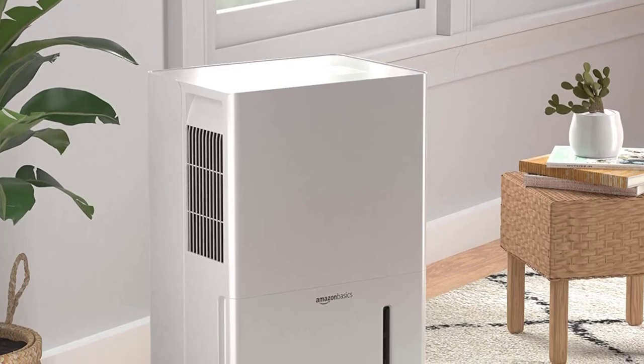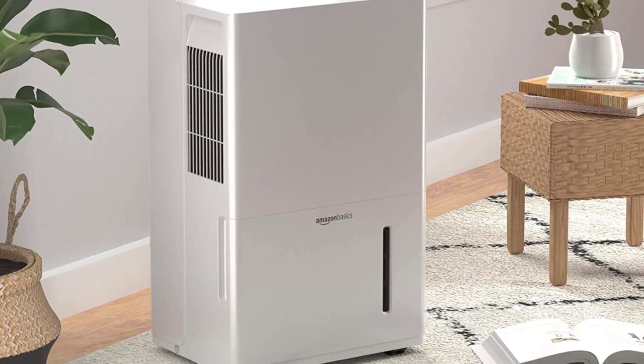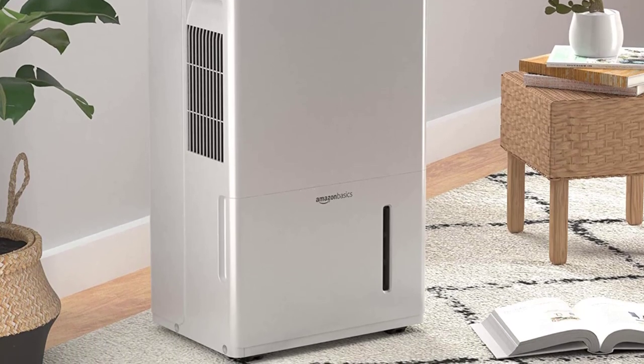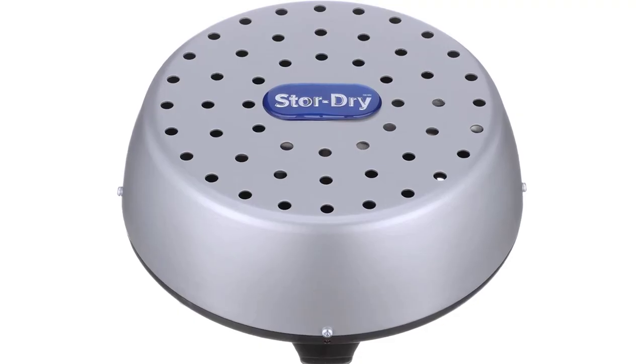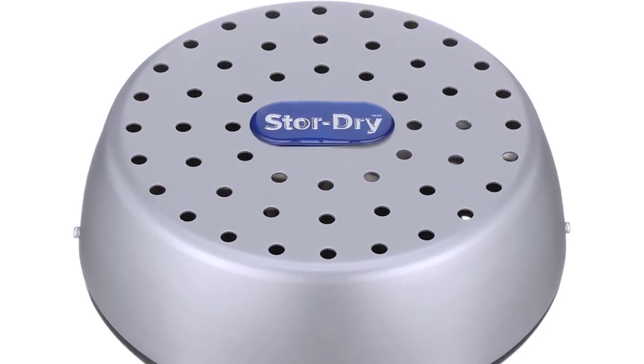Hygiene is the main thing that we check on when we are at home or whenever we check in a hotel. However, humidity is something that we cannot ignore on a hot summer day. The big dehumidifiers are something that eat up a lot of space. To save yourself precious floor space, you can consider a mini dehumidifier.